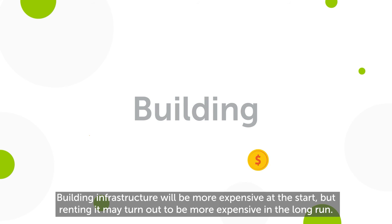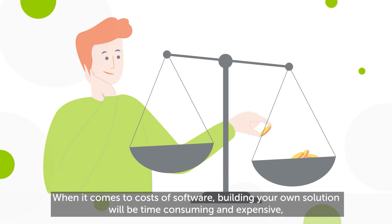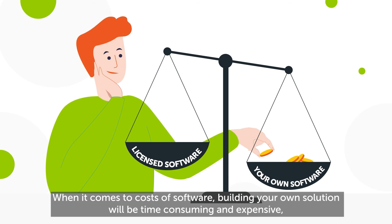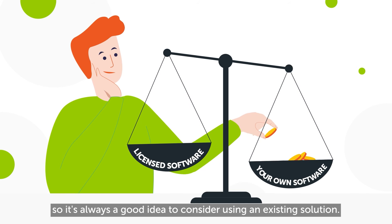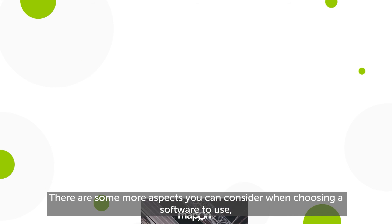Building infrastructure will be more expensive at the start, but renting it may turn out to be more expensive in the long run. When it comes to costs of software, building your own solution will be time-consuming and expensive, so it's always a good idea to consider using an existing solution.